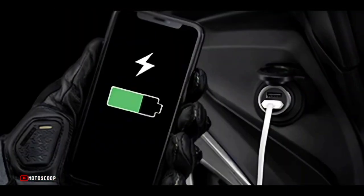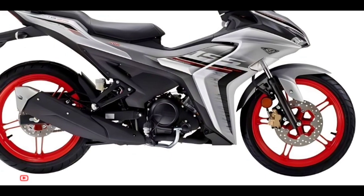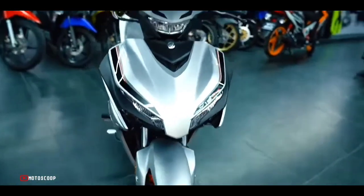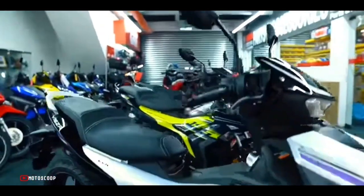The Y16ZR 2023 uses disc brakes in the front and rear, and ABS is not currently equipped — something that Yamaha fans are still looking forward to.